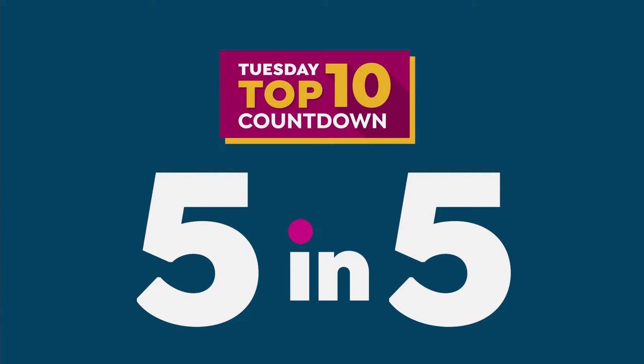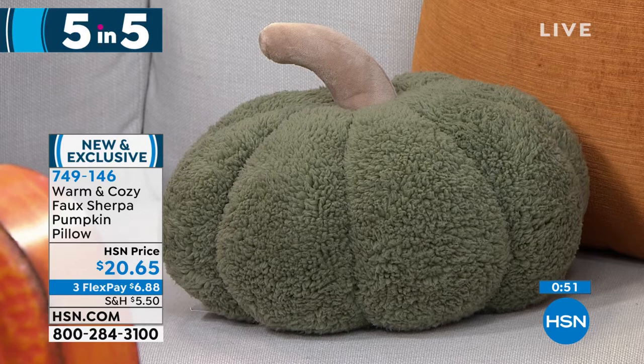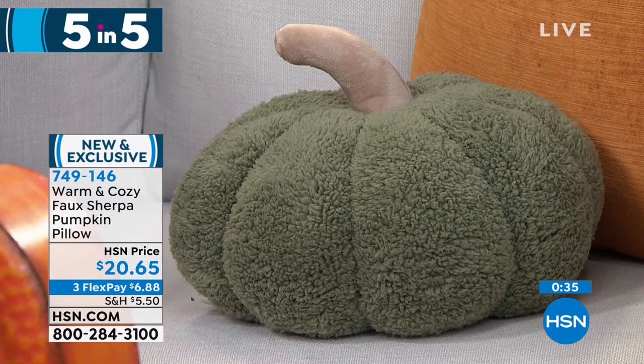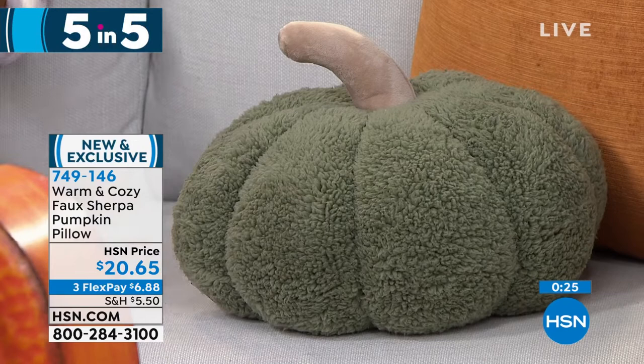Next is the faux sherpa pumpkin — great for homes with kids, grandkids, and pets, because if it gets knocked off a shelf it won't be harmed. Three colors to choose from: olive green, ivory, and dusty orange, all at HSN.com. About twelve and a half inches in diameter, amazingly soft, plush, cozy. A great way to add color, texture, and a cozy feel. Today: $20.65.